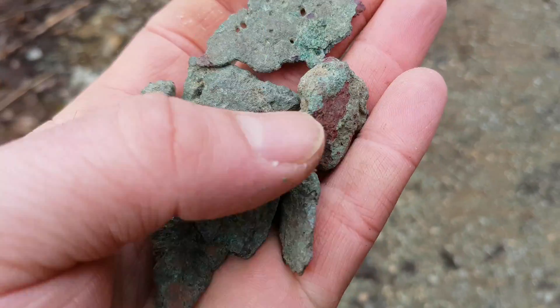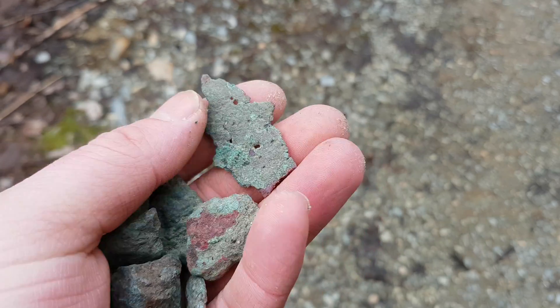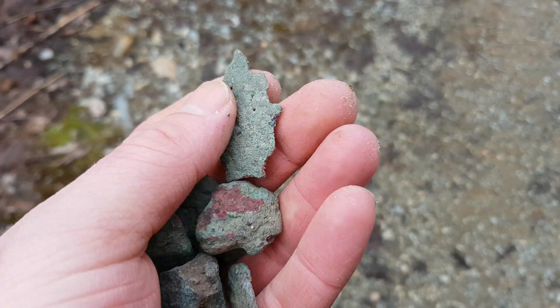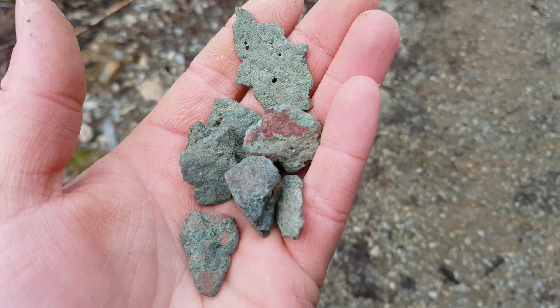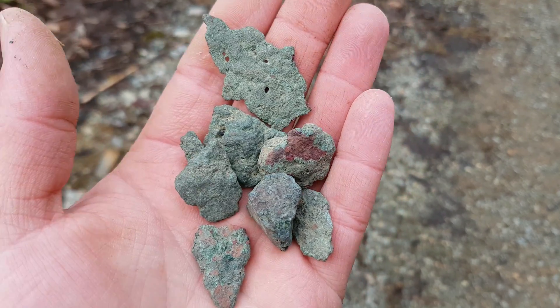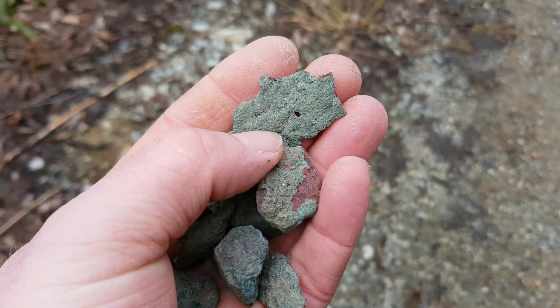I just thought I'd make a quick video here. We're near an old mine and they did some of their own refining on site. This is from an old slag pile. They took out gold, silver, copper, lead and zinc — primarily copper.